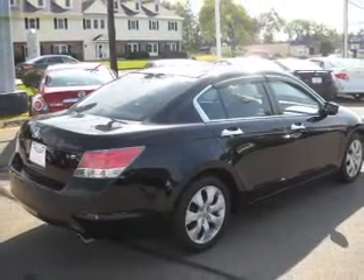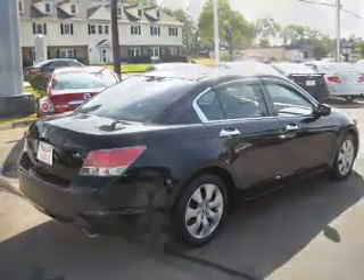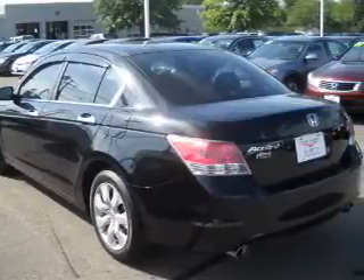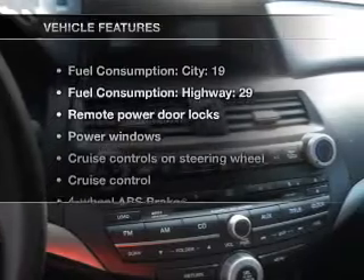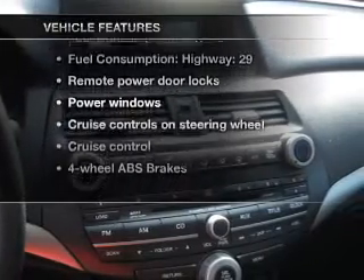Stand out from the crowd with premium wheels. The anti-lock braking system will help deliver you safely to your destination. Let the outside in with a built-in sunroof. Plus, enjoy these notable features that are included in this vehicle.